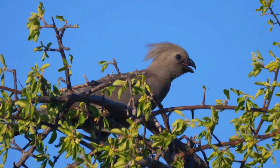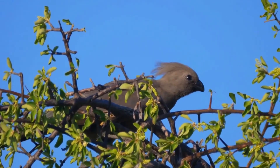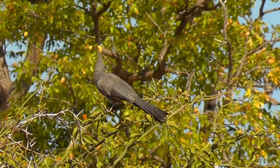The plumage is darkest grey on the chin and throat, and palest around the eyes and on the belly. The breast plumage is washed slightly olive, like that of its near relative, the bare-faced go-away bird.